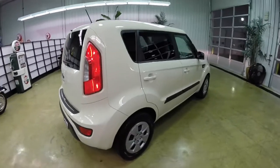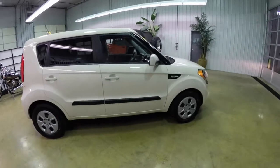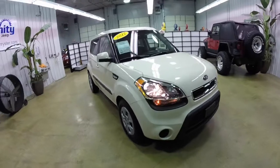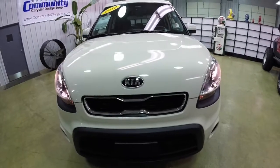This concludes our quick walk-around look at this 2012 Kia Soul. If you have any questions or would like to see this vehicle, please contact our showroom — one of our friendly sales staff is more than happy to answer any questions you may have. As always, thanks for watching.